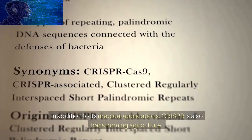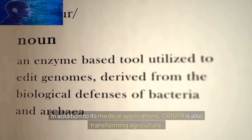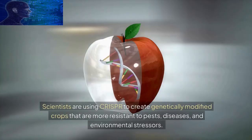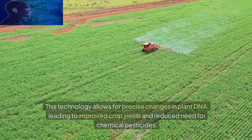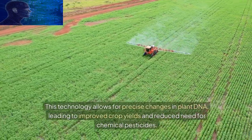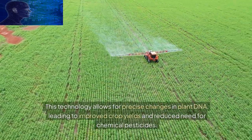In addition to its medical applications, CRISPR is also transforming agriculture. Scientists are using CRISPR to create genetically modified crops that are more resistant to pests, diseases, and environmental stressors. This technology allows for precise changes in plant DNA, leading to improved crop yields and reduced need for chemical pesticides.